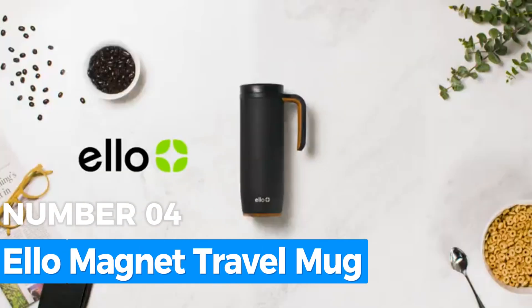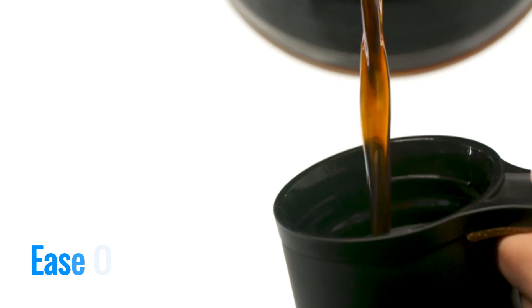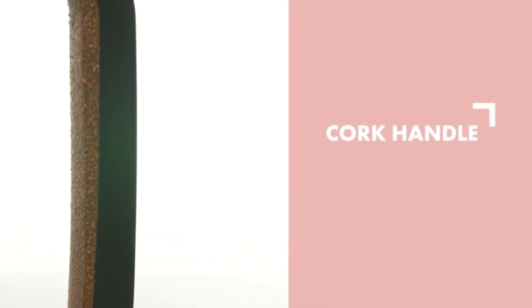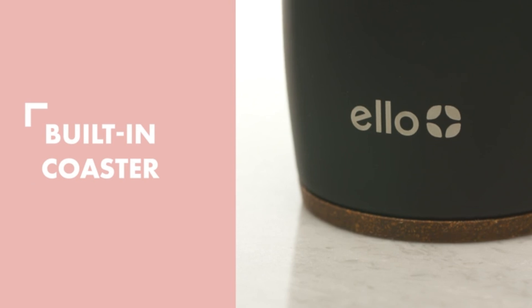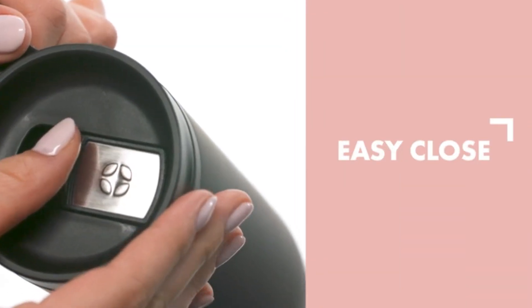Number 4: Elo Magnet Travel Mug. This travel mug is a stylish and functional option for those who prioritize ease of use. Its patented slider lid ensures 100% leak-proof performance, making it an excellent companion for commuting or outdoor adventures. The 18-ounce capacity is perfect for coffee, tea, or even soup, while its vacuum insulation maintains hot drinks for up to five hours and cold ones for up to 10 hours.